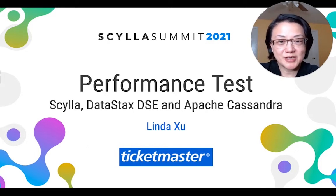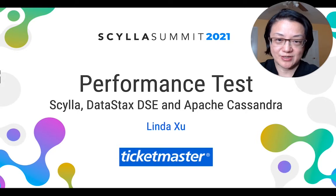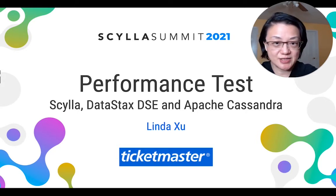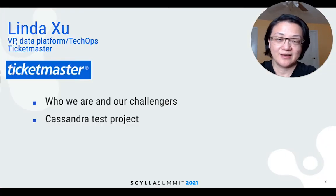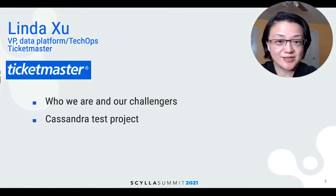Hello everyone. My name is Linda Xu. I'm VP Data Platform from Ticketmaster. I'm very happy to share a project we finished recently, which is a performance evaluation between three different Cassandra distributions: ScyllaDB, DataStax DSE, and Apache Cassandra. Here's our quick agenda: we'll go through who we are and our challenges, then I will share the testing results.